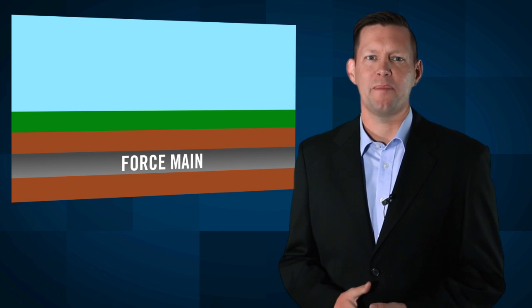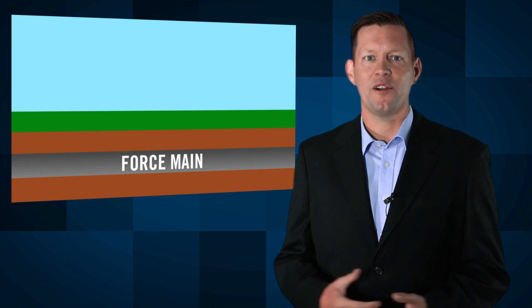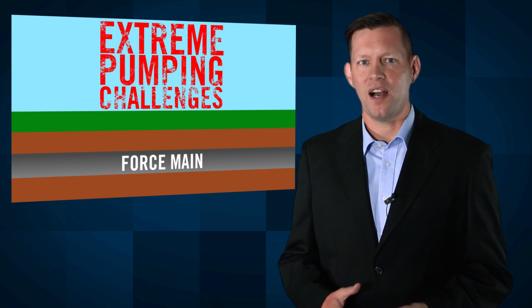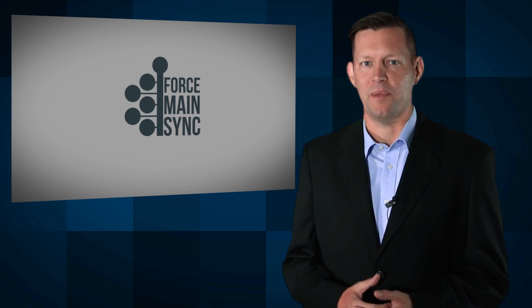In this presentation, we'll be talking about extreme pumping challenges on a single common force main and how to overcome them. I'm Brady with Smith & Lovelace, and we've been providing pumping solutions for more than 70 years. We'll walk you through a new answer to this extreme pumping problem, called Force Main Sync.